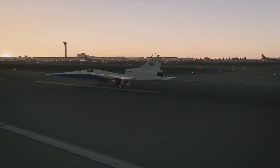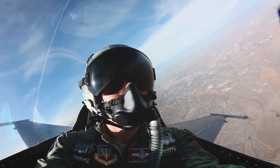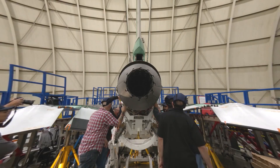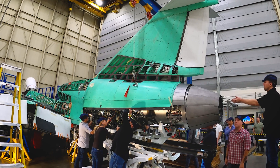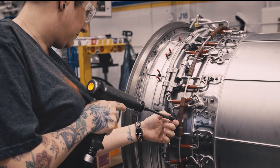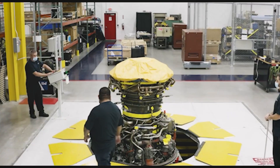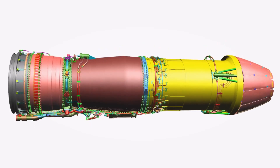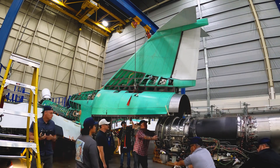This engine will propel the X-59 to speeds of up to Mach 1.4 at an altitude of around 55,000 feet. Ray Kastner, NASA's lead for propulsion performance on the X-59, noted that installing the engine is the result of years of planning and design collaboration between NASA, Lockheed Martin, and General Electric Aviation. The F-414GE-100 was designed specifically for NASA's QSST program in 2020 and is a custom version of the F-414GE-39E used in the Saab Gripen fighter jet, optimized for single-engine aircraft like the X-59.